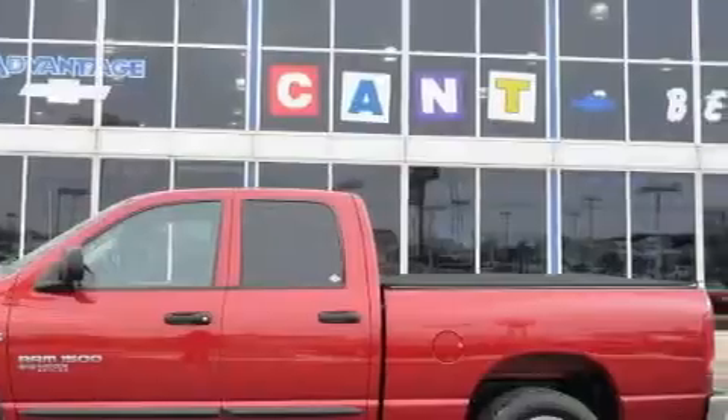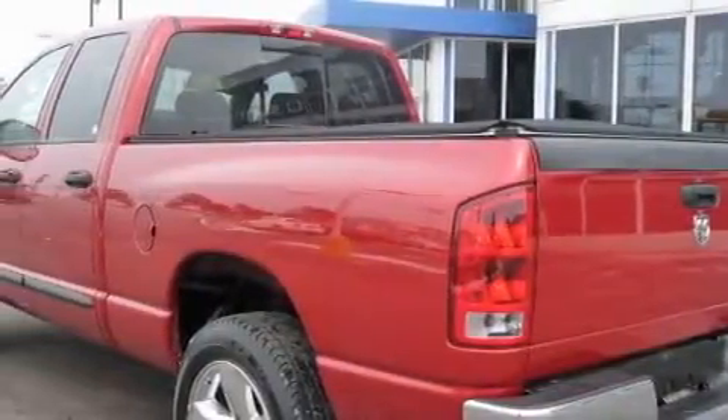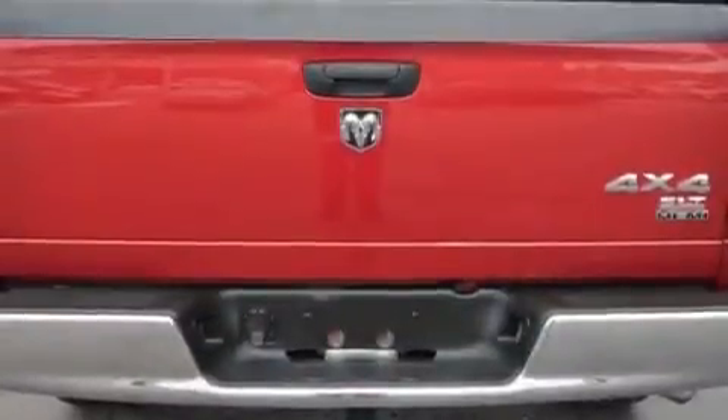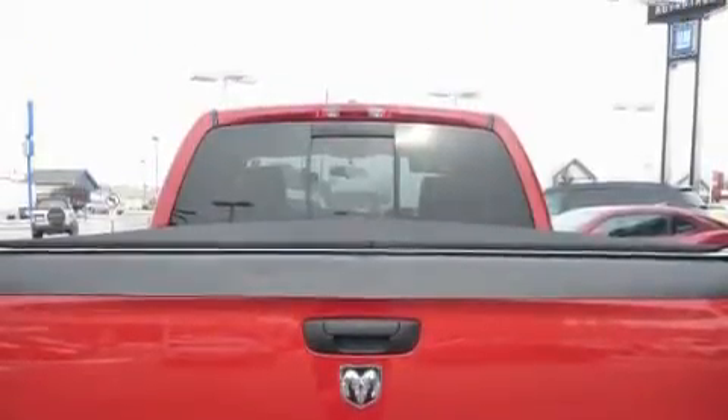This Dodge has a long list of incredible features including a 12-volt power outlet, power steering, a CD player, driver and passenger multi-stage airbags, intermittent windshield wipers, and this vehicle has just over 39,000 miles.